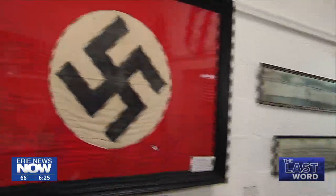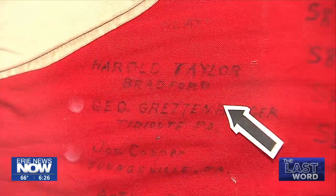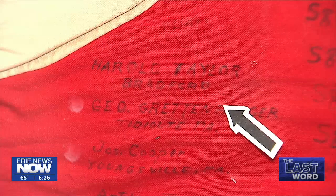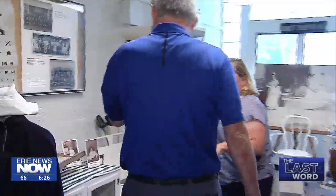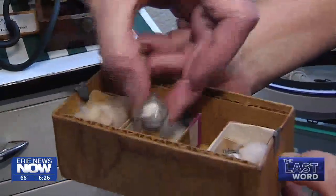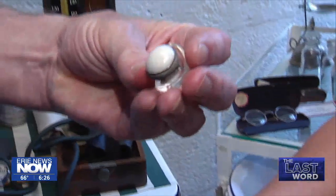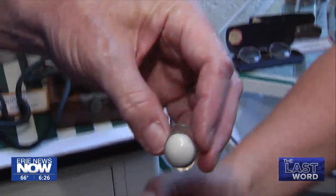Number 2: a Nazi flag captured during the liberation of Paris and signed by American soldiers — signed by Warren Countians George Grettenberger out of Titusville and Joseph Cooper out of Youngsville. Number 1: a replica of the office of eye doctor Richard Peters of Youngsville, including fake eyeballs. Oh my — this hurts just to think about it in your eyeball.